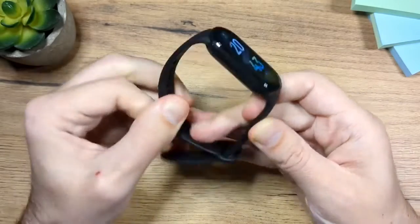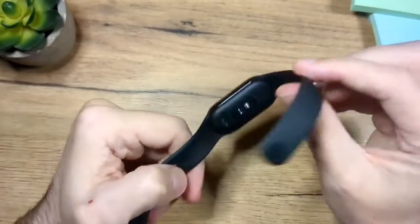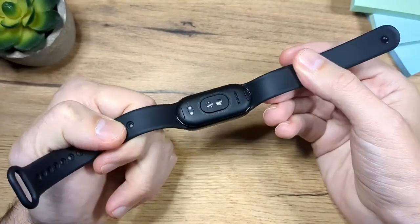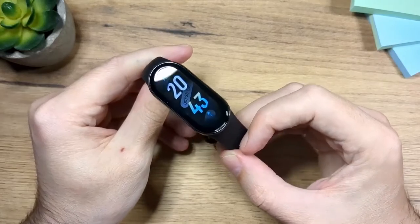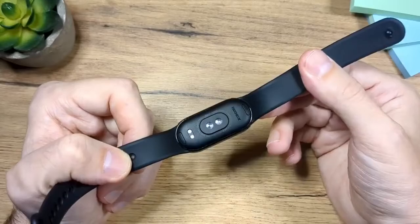The first thing on the list is build. I really like the way it's built. I like the size — the screen is not too large, not too small. The straps are quite soft. So overall I would say it has a really, really good build.